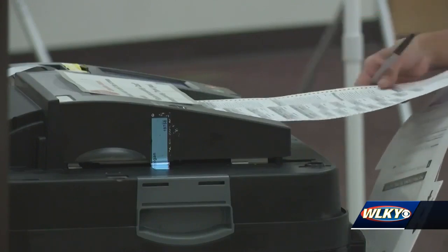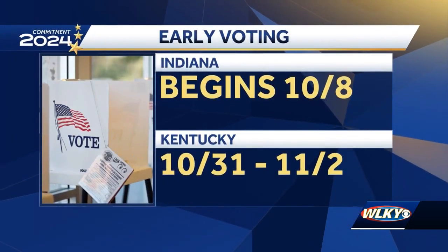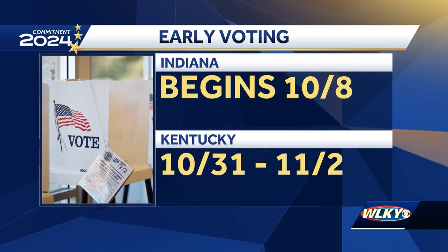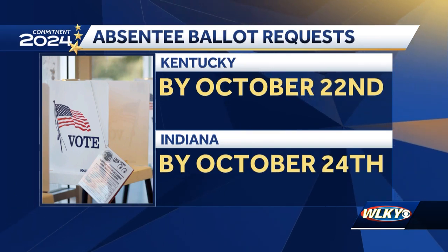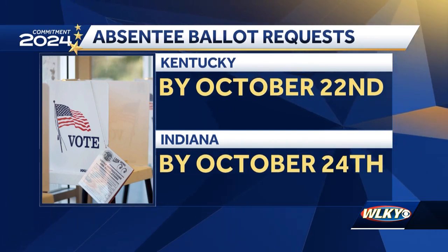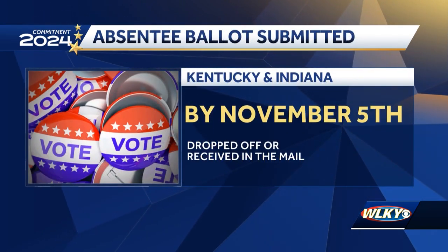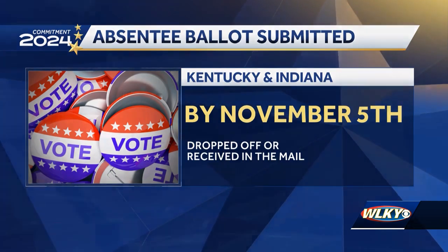Both Kentucky and Indiana have early voting now. That begins October 8th in Indiana. In Kentucky, early voting will be held October 31st through November 2nd. If you're voting by absentee ballot, you must request a ballot by October 22nd in Kentucky and by October 24th in Indiana. In both states, the ballot has to be dropped off at a polling location by Election Day, which is Tuesday, November 5th, or received in the mail by November 5th.